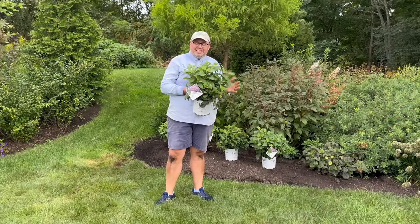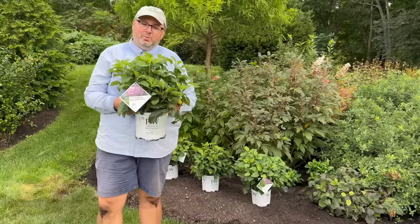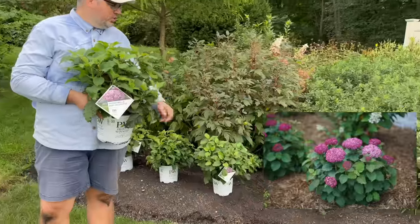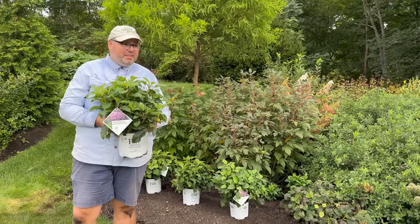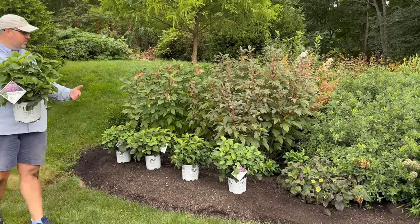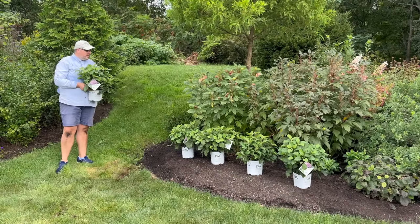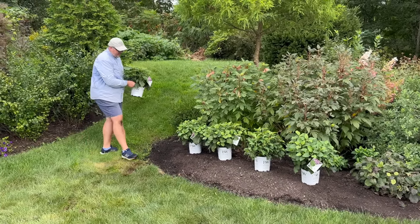Our next hydrangea hedge that we are planting is a hedge of Invincible Mini Mauvette Hydrangeas. These are hardy in zones four through eight, they get about two and a half to three feet tall and wide, and they bloom on new wood. They're a smooth hydrangea or Annabelle type. We chose these for this spot because we have a beautiful Invincible Garnetta Hydrangea here that's suffering from a little deer damage, but Proven Winners no longer produces that one. The closest recommended to us was this Mini Mauvette, and so we're going to do a hedge of them to round out this corner. They are replacing a sedge grass planted five years ago that became much too aggressive and invasive — we've pulled out as much as we possibly can and we'll keep fighting it.